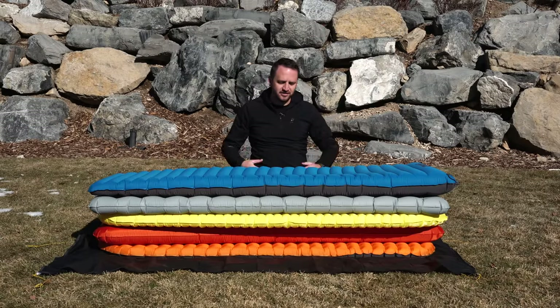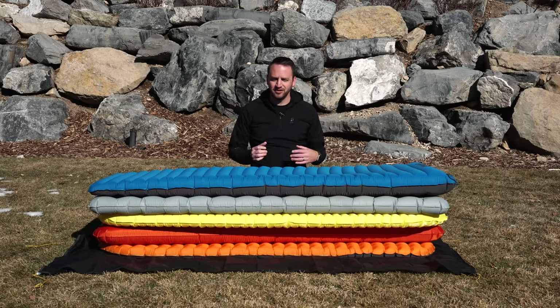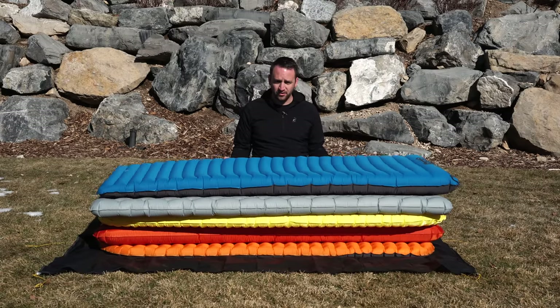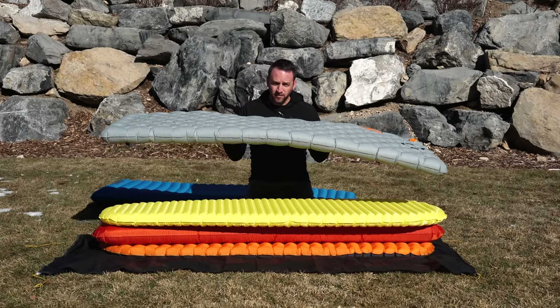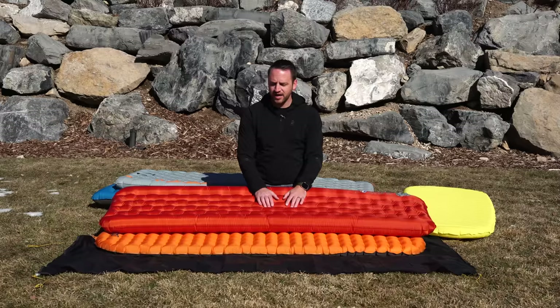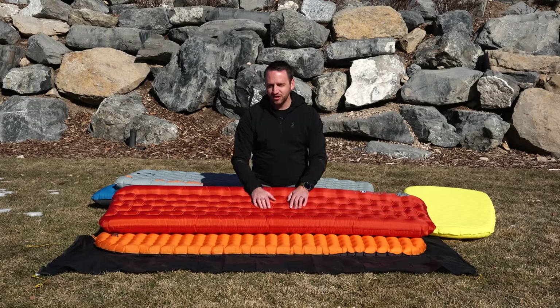You might be wondering which of these pads I deem as the best or my favorite. It really comes down to two aspects: comfort versus weight. If I'm looking strictly for comfort, the Quasar 3D and the Etherlite XT are hands down the most comfortable sleeping pads I've ever slept on — but they are not the lightest, with the Quasar coming in at over two pounds. For comfort and lightweight combined, the Tensor Alpine is probably the most comfortable lightweight sleeping pad on the market. Lots of different options, but these are the most popular and best sleeping pads out there. Thanks so much for watching — hope you have an awesome day!